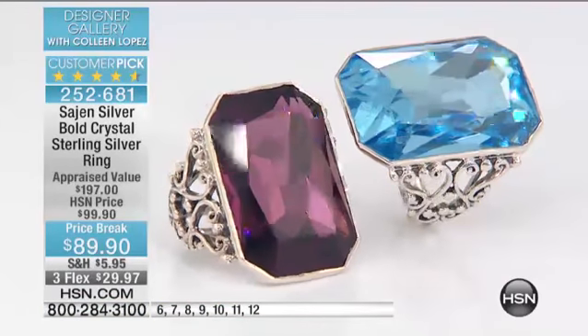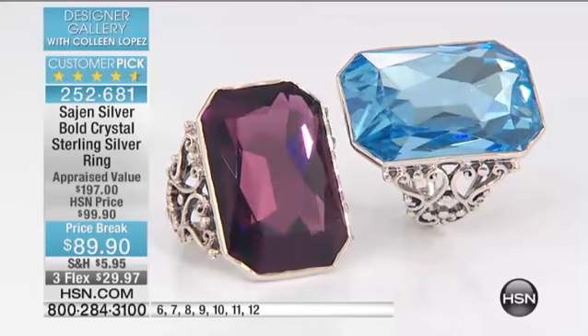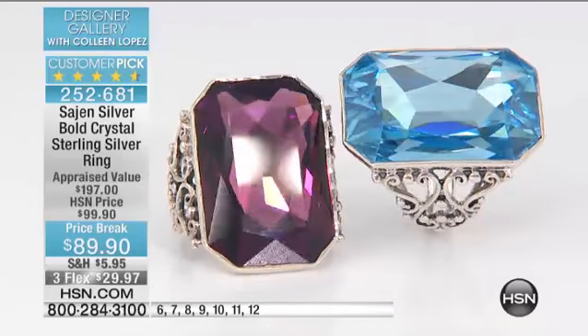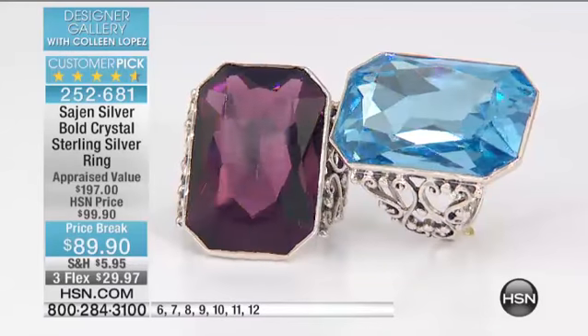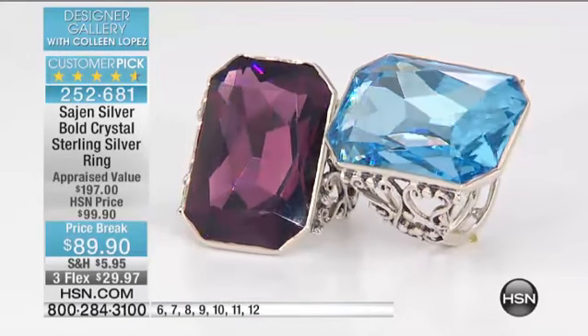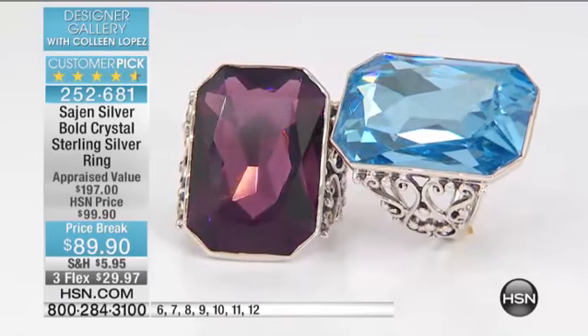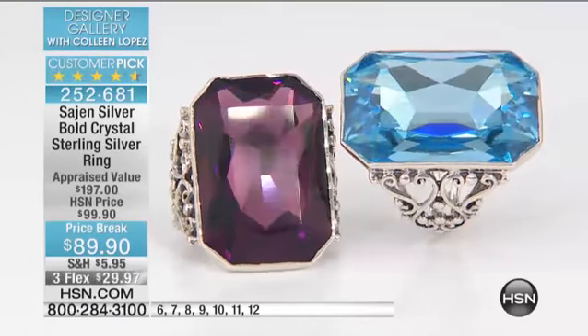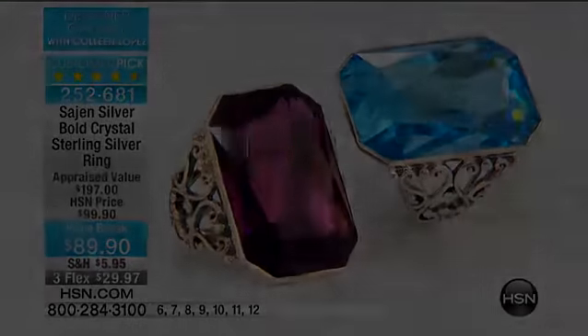If you girls decide on it, you're going to love it. It's item 252681. Great price break at $89.90. Hold the phone if you're on the line — I'll let you know if that one sells out. There were only a few more than 100 left, now well under 100 and counting. Thank you for your phone calls. What a day to be shopping — it's like a dream show. Happy New Year.